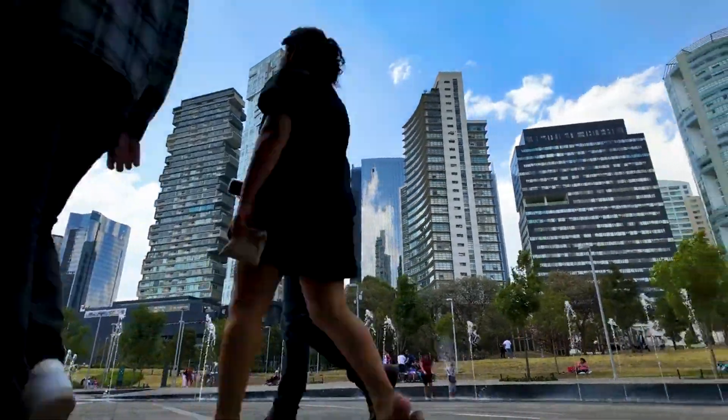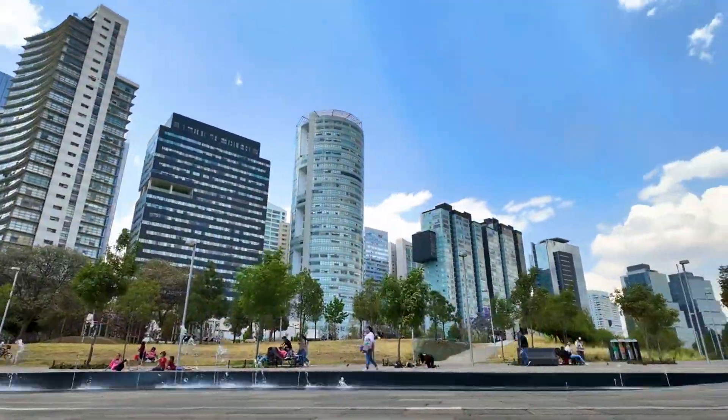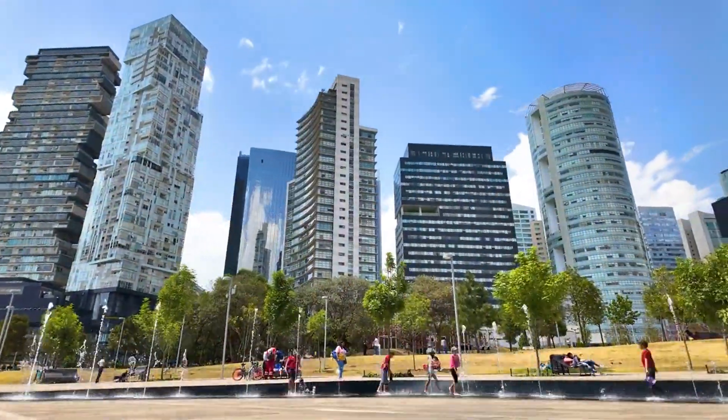We witness Mexico City's modern face: sleek skyscrapers that define the city's progressive future, symbolizing a commitment to innovation and sustainability.